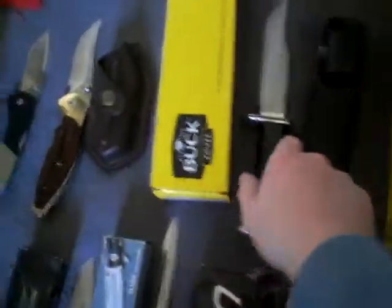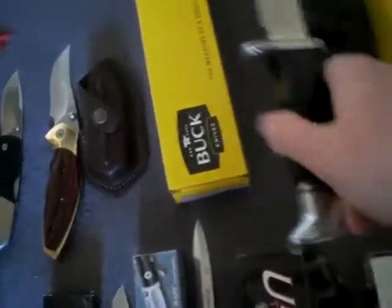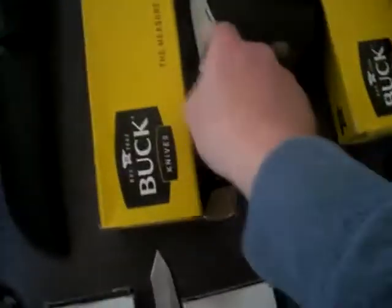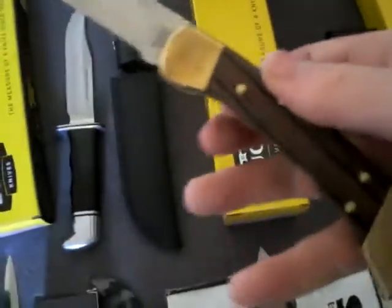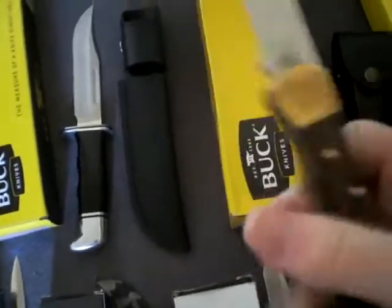Then we have my Buck 119 Special. This is, I think, Buck's most sold knife — most fixed blade, that is — because the most sold folder is of course the Buck 110. Here is the sheath. I love this knife, and this version has the finger grooves, which is very nice.